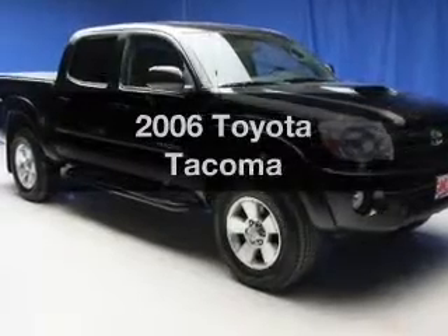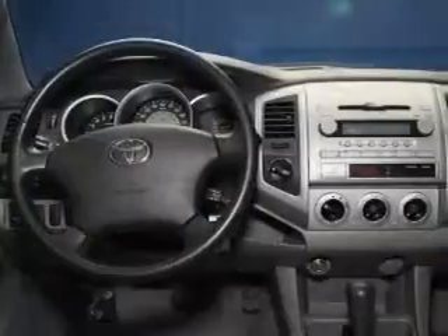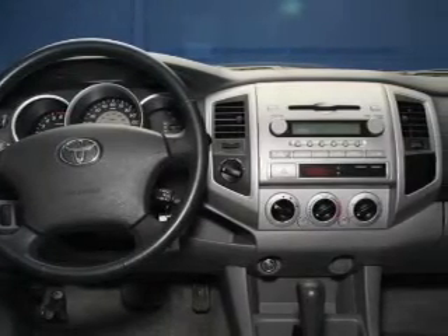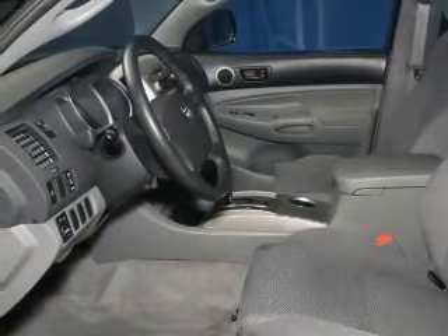Get noticed in this 2006 Toyota Tacoma. If you're looking for a first-rate auto, this one could be yours today. The powertrain includes four-wheel drive with a solid six-cylinder engine connected to a smooth shifting transmission. Premium wheels lend a distinctive appearance.